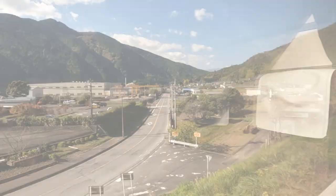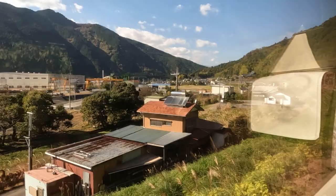After leaving Fujinomiya, the train follows the Fuji river and makes its way northwest to Utsubuna. Mount Fuji isn't visible for a while, but will return later during the ride.